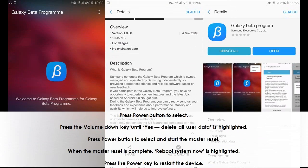Press the Power button to select. Press the Volume Down key until 'yes, delete all user data' is highlighted. Press the Power button to select and start the Master Reset. When the Master Reset is complete, 'Reboot System Now' is highlighted. Press the Power key to restart the device.